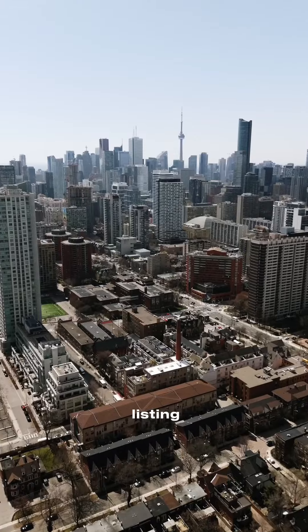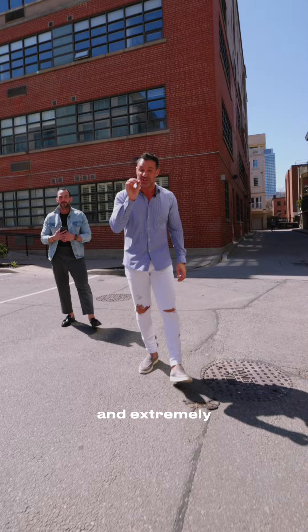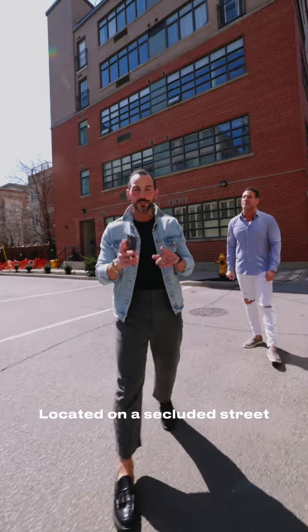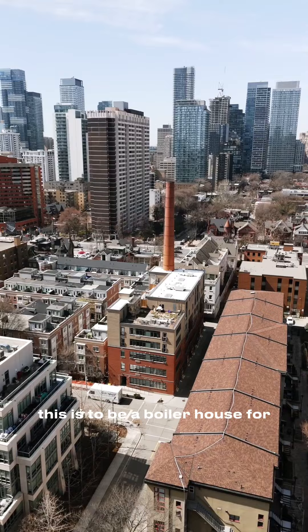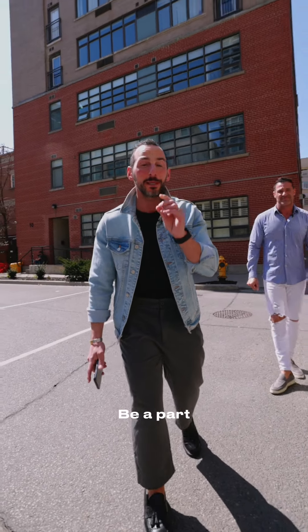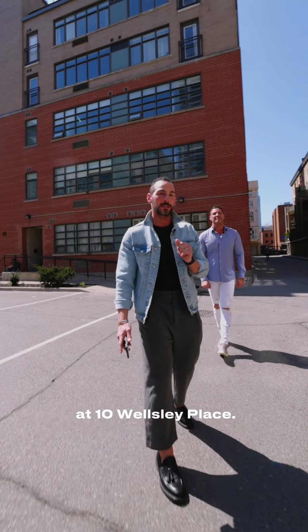Hey everybody, welcome to our new listing in downtown Toronto. This is a very unique, stylish, and extremely rare hard loft. Located on a secluded street, believe it or not, this used to be a boiler house for Princess Margaret Hospital. Be a part of Toronto history at 10 Wellesley Place.